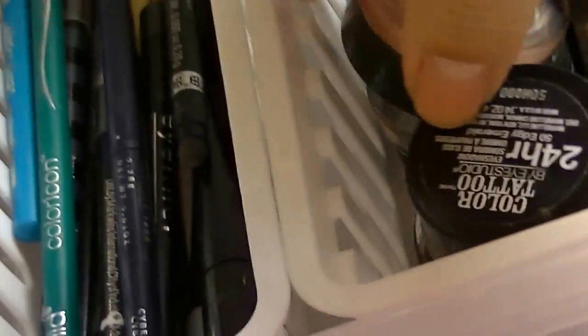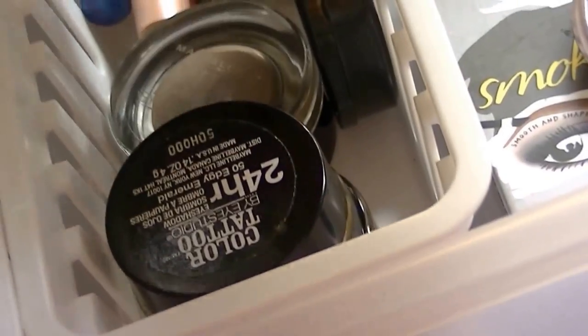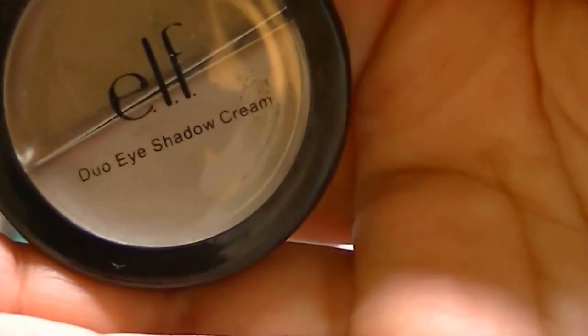Then over here I just have my cream eyeshadow bases. I have some Maybelline Color Tattoos — one is in Edgy Emerald, one is my Fair one which should be in my everyday face drawer, and one is Inked in Pink — so I have four of those. Then I keep a Mary Kay cream eyeshadow in a nice bronzy color, and an e.l.f. Dual Eyeshadow Cream which is only a dollar. Then I have the NYX Jumbo Eye Pencil in Milk, some Anastasia cream eyeshadows in five colors, and another Anastasia Cream Eyeshadow. Over here I keep my brow stuff: the Anastasia Brow Powder — which cracked on me but I still use it, it's my favorite — and the Benefit Smoking Eyes Brow Kit.